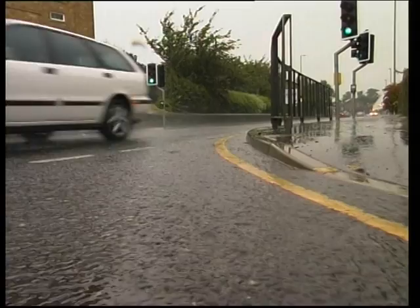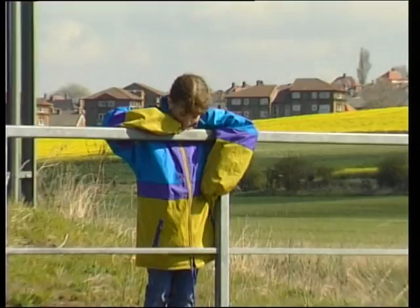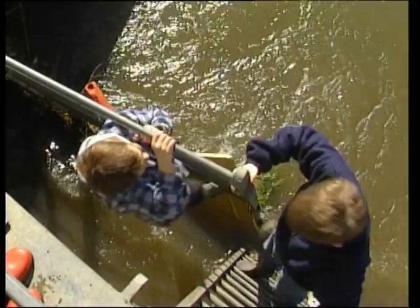Hard, impermeable urban surfaces create dangerous flash floods. To move ever greater amounts of urban storm water, we've built ever larger ugly concrete culverts that make attractive, dangerous playgrounds for inquisitive youngsters.